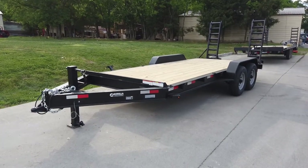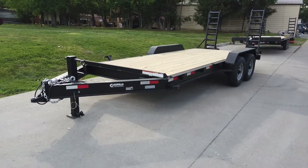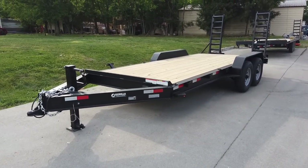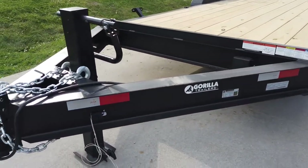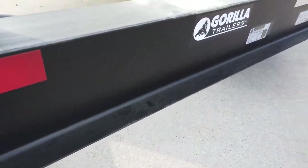We're here at SLE Equipment in Antioch, Tennessee, outside of Nashville. Our phone number is 615-641-7720. Today we're looking at the 7x18 equipment hauler with I-beam — this is made with an 8-inch I-beam.